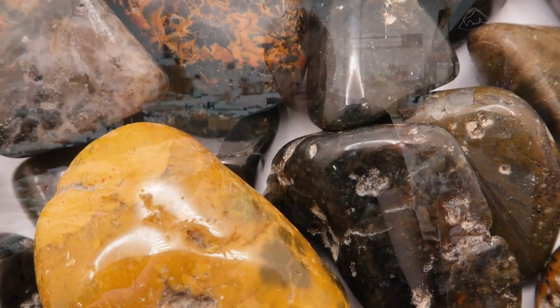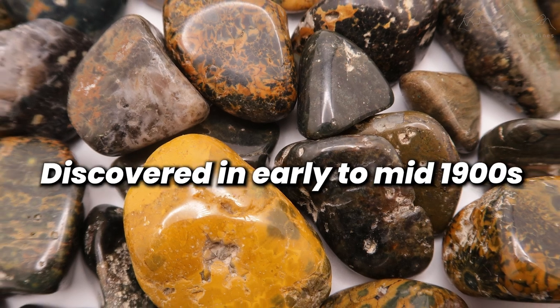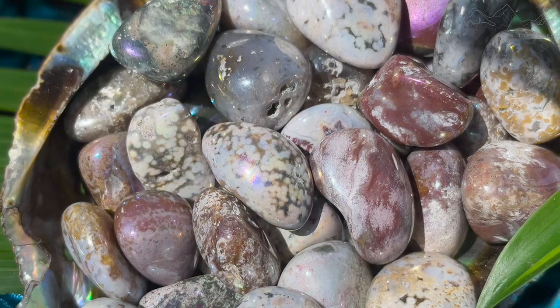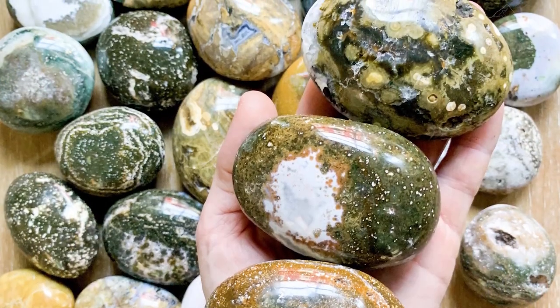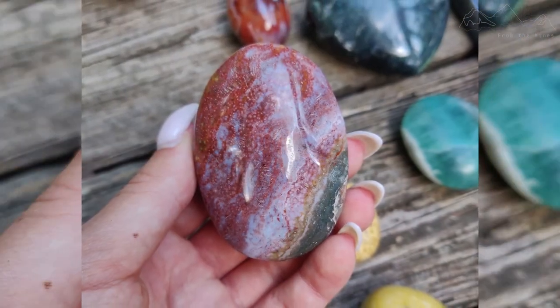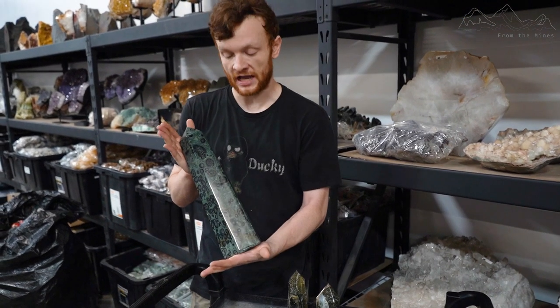While researching Ocean Jasper, I came across a pretty interesting history revolving around this material that you don't really see with many crystals. It is believed the material was first discovered sometime in the early to mid-1900s. Interest in finding Ocean Jasper started around 1977, when a photo of Cambambe Ocean Jasper was included in a French encyclopedia of minerals, which sparked interest in the stone. But it was incorrectly labeled as Cambamba Jasper, and thus the locality of Cambambe was lost. This is what Cambamba Jasper looks like.